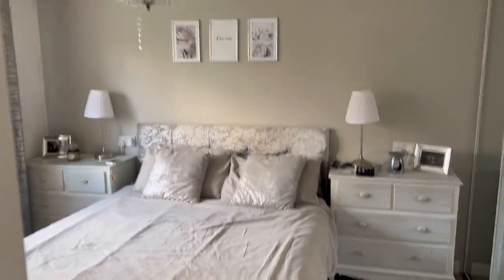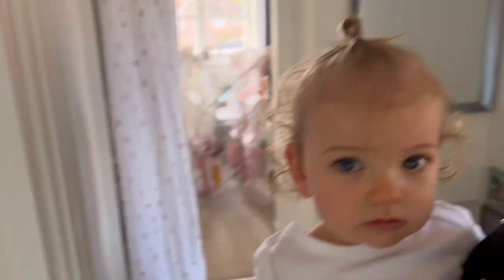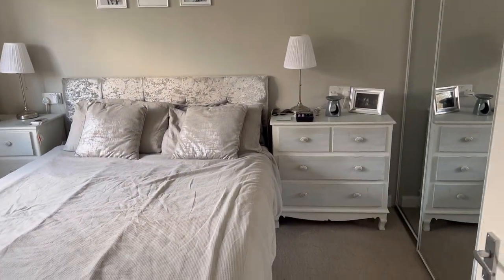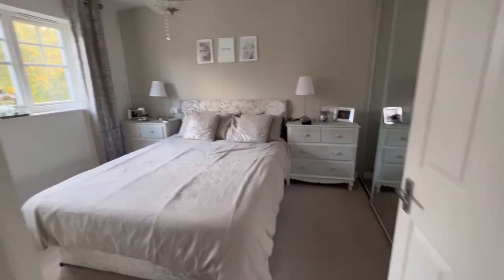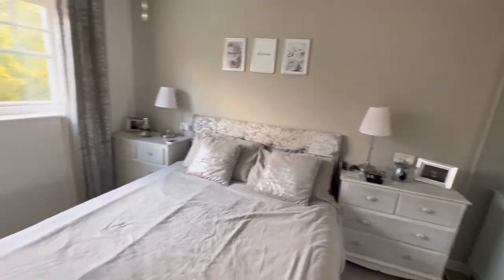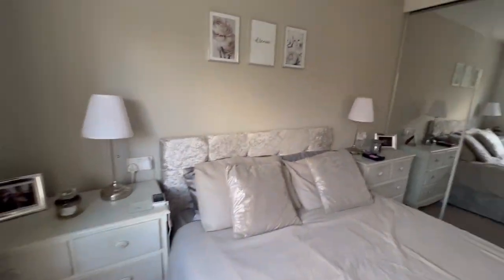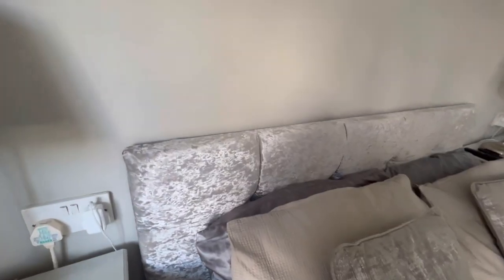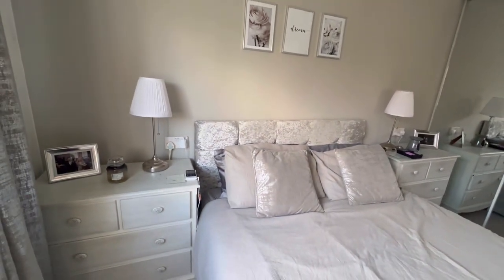Okay so this is what we're starting with - sorry about the noise, I've got a little baby here helping me. This is what our room is looking like. I don't dislike it, I just want to do a few little updates. The main thing I want to change is the bed - I'm just not the biggest fan of this crushed velvet anymore.